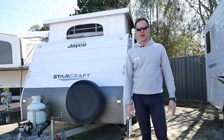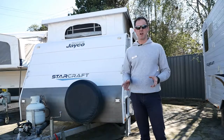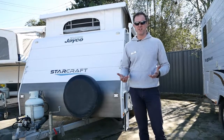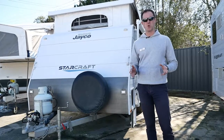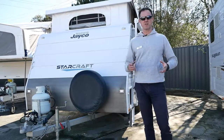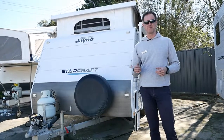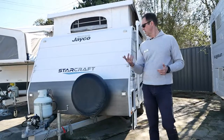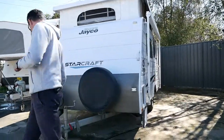G'day guys, Andy from Highway Caravan Centre here in Narnargoon. We've got a cracking little Jayco Starcraft that's just come in for consignment. 12.38 feet long, so really nice and small, lightweight, super clean inside, single beds. For those of you looking for the single bed option, this is an absolute ripping little van, really well looked after. We're going to do a quick walk around for you, show you the connections on the front, on the A-frame to start with.